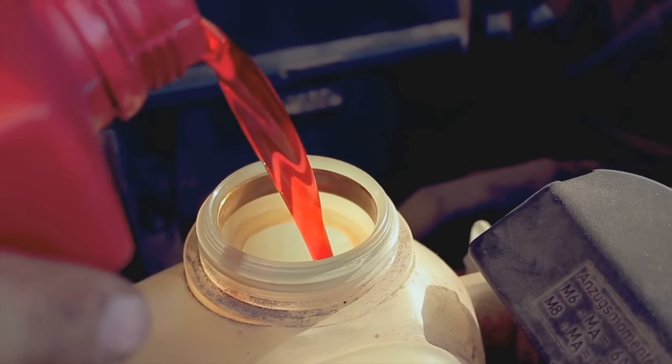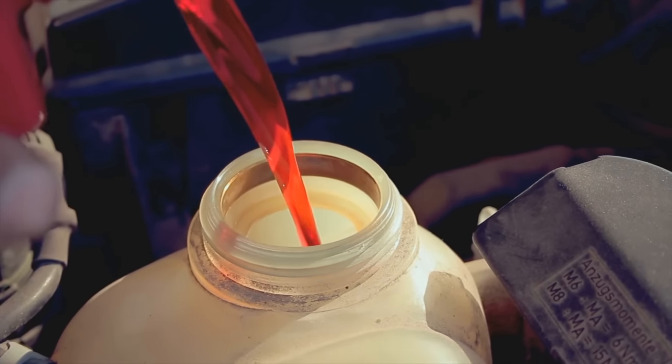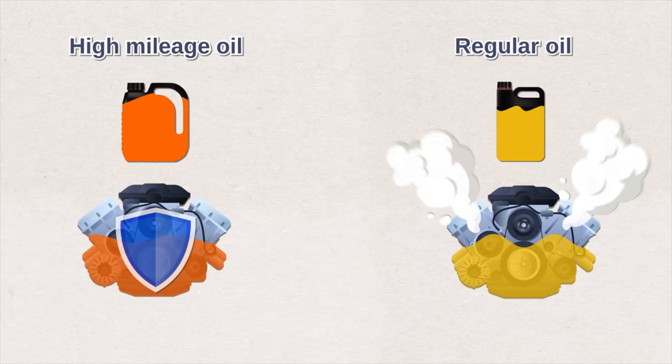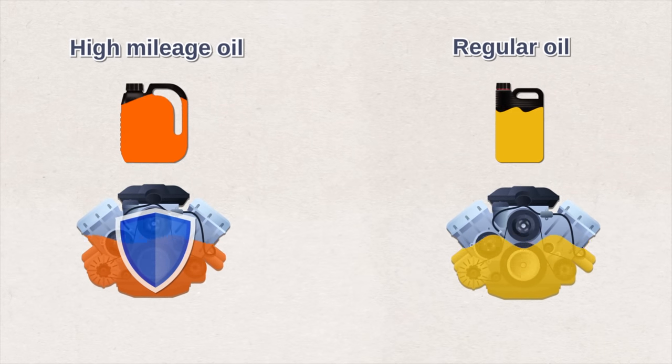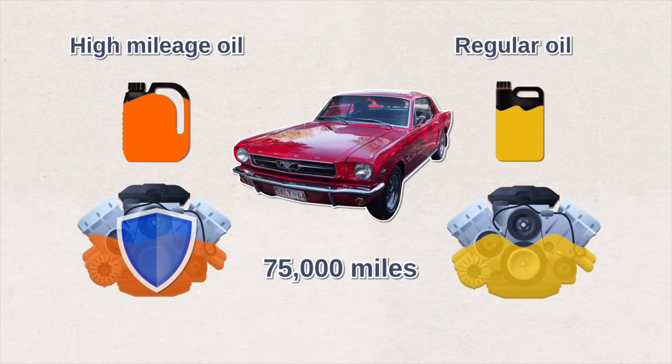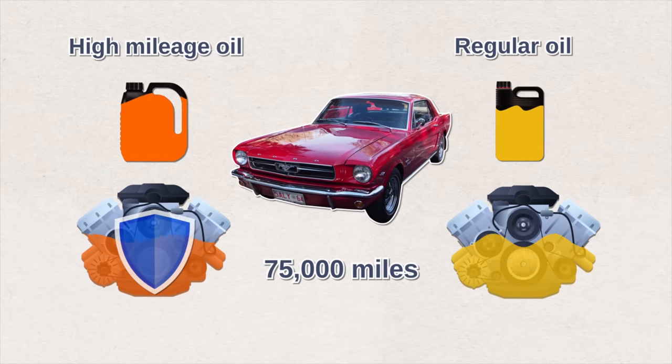High mileage oil is enhanced with specific additives to minimize oil burn-off and oil leaks, protect engine seals, prevent oil evaporation, and improve performance. For older cars with over 75,000 miles on them, it's recommended that you use high mileage oil.